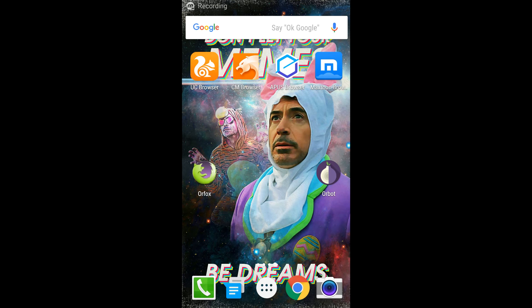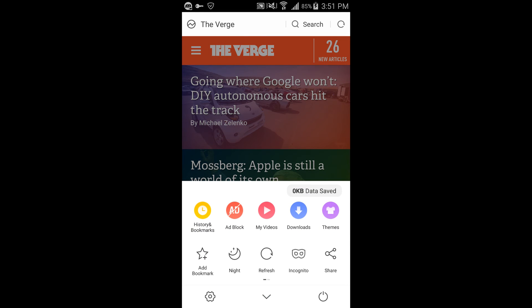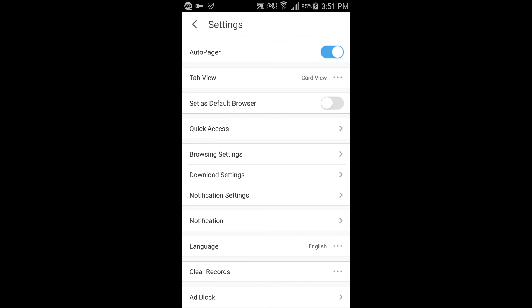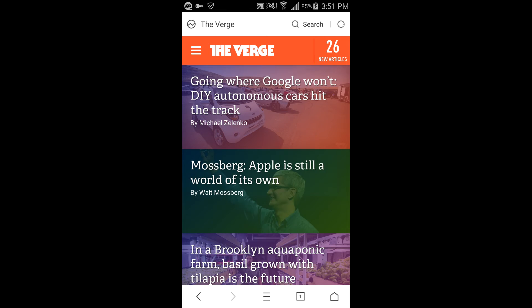Number two on my list is UC Browser. UC Browser is a pretty fast browser. On my Verge test it loaded in 4.62 seconds — the second fastest time out of all the apps. In addition, it has a couple of features I really enjoy. Number one, it has ad block, just like Apus Browser. It's just fast all around, with stable downloads and online videos without waiting, because of its lightweight programming.